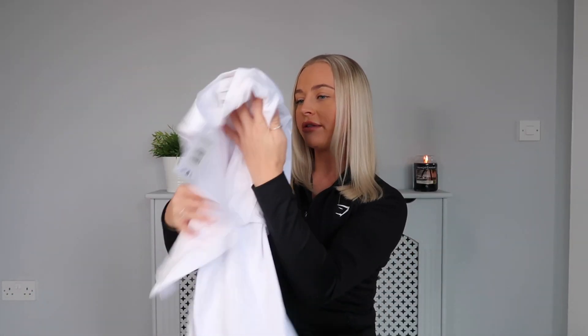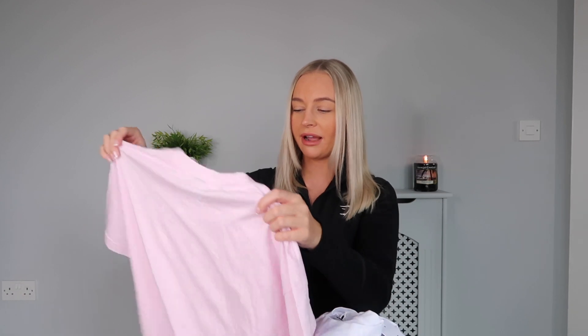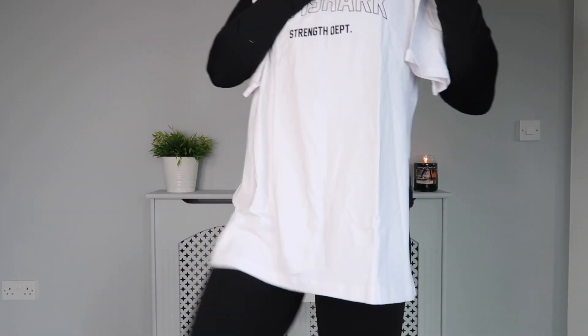Next up is the white t-shirt — this one actually feels a little bit thicker than the pink one, which is really strange. Maybe it's to do with the coloring, but this one definitely does feel thicker. Anyway, how cute is this? You just cannot go wrong with a white t-shirt — white with the black writing just stands out and looks amazing. White goes with everything: white t-shirt with black leggings, black shorts, black joggers, gray joggers. So nice to chuck on for the gym, going around the shops, or chilling at home.